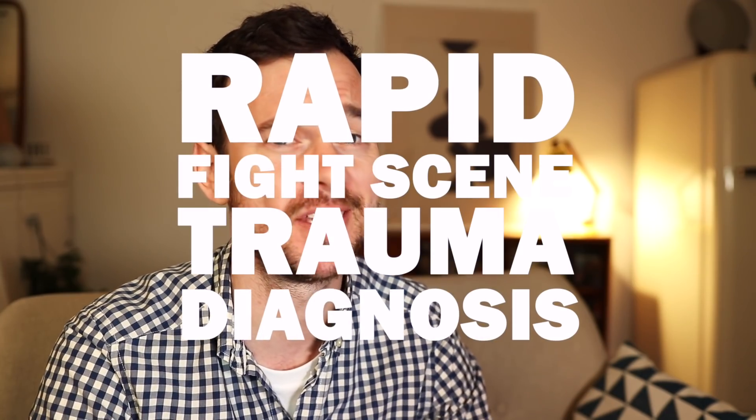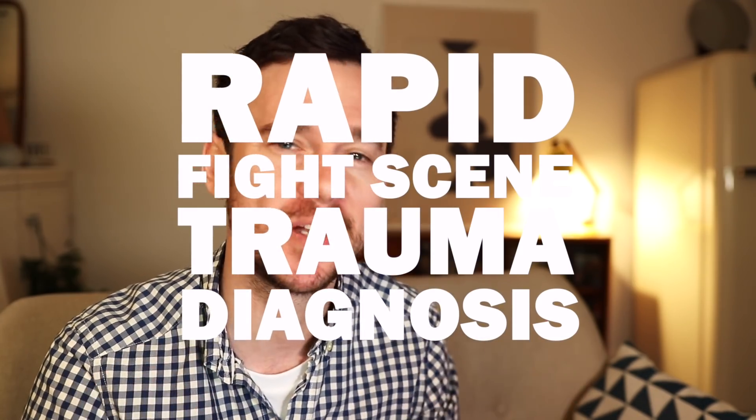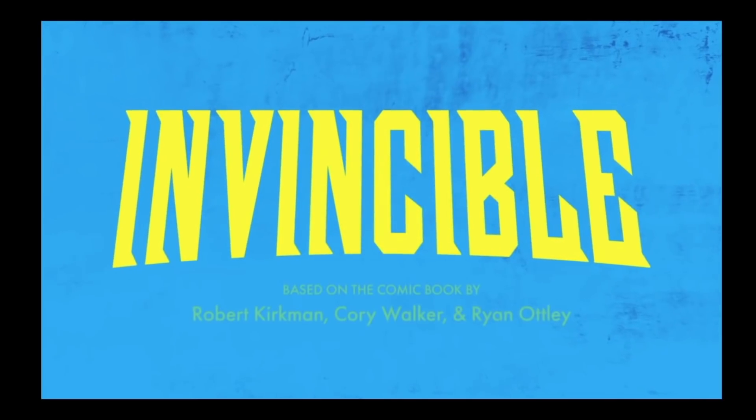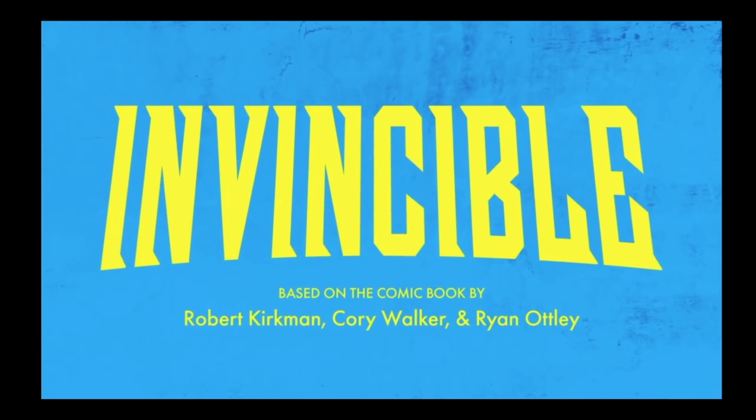Hey everyone, my name's Ed Hope, your friendly neighborhood junior doctor, and this video is another rapid fight scene trauma diagnosis where we break down iconic fight scenes from TV and movies. Today, Invincible, the Amazon animated series based on the Image Comics graphic novel by Robert Kirkman.